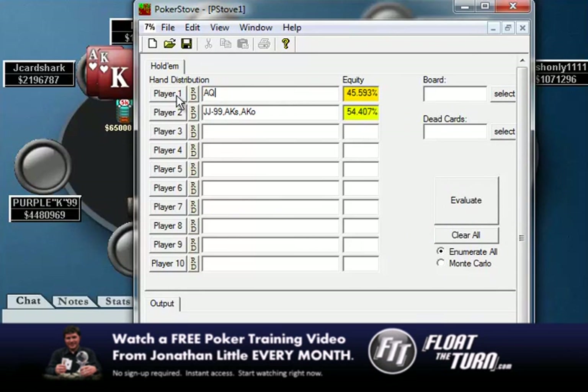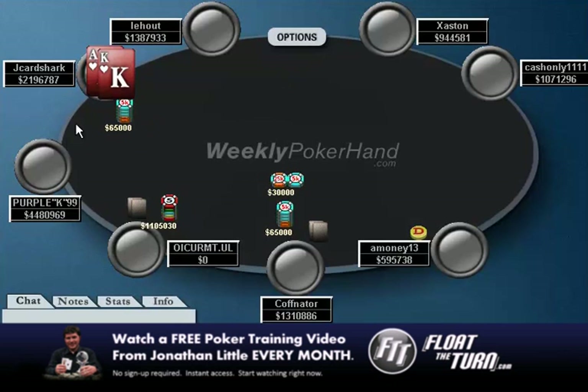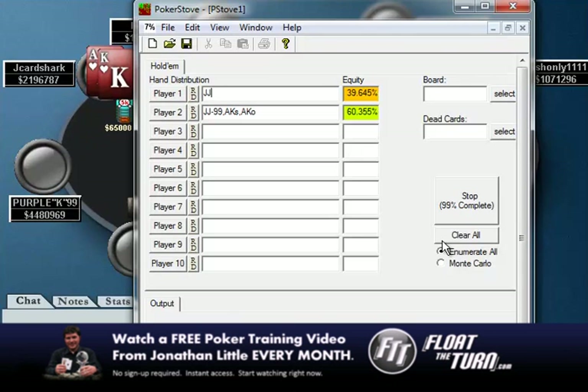What if we had ace-queen suited? I can already tell you it's going to be a pretty easy fold. Any time ace-king is close, ace-queen is going to be a for-sure fold. Pocket jacks would be a tough one — I'd probably just fold the jacks here and wait for something better.